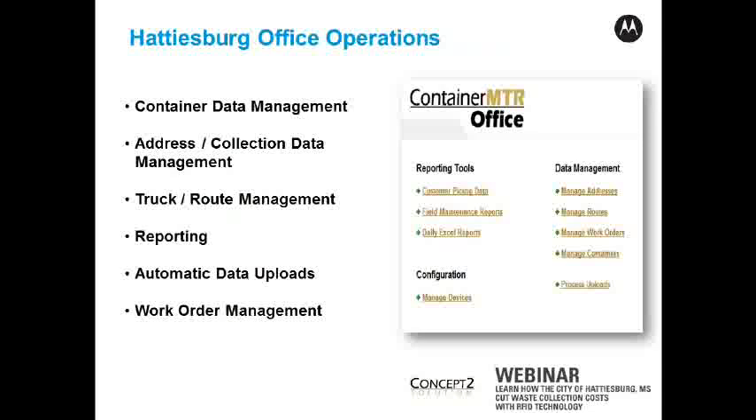This is the heart and soul of the operations back at the office. There are a number of capabilities here. The office side manages the containers — we know every container, we know which containers belong to which addresses, and the collection data from all of the trucks on all of the routes is maintained. We have an ability to identify all trucks outfitted with the solution, and we can assign addresses to routes and trucks to routes, managing routes and understanding which trucks are covering which addresses.